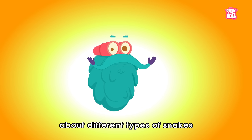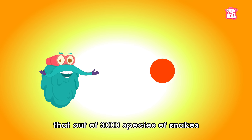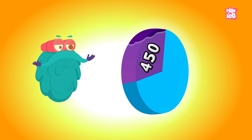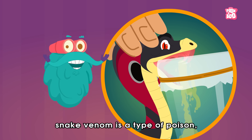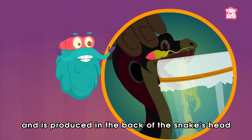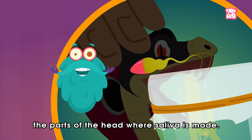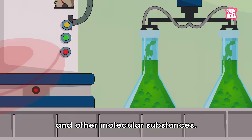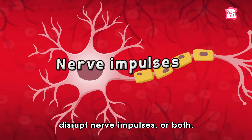We have already learned about different types of snakes in our previous videos. By now we pretty much know that out of 3,000 species of snakes, only around 450 are venomous. But what is this venom in the first place? Snake venom is a type of poison which is typically a yellow fluid, produced in the back of the snake's head in the salivary glands — the parts of the head where saliva is made. It is composed of proteins, enzymes, and other molecular substances. These toxic substances work to destroy cells, disrupt nerve impulses, or both.